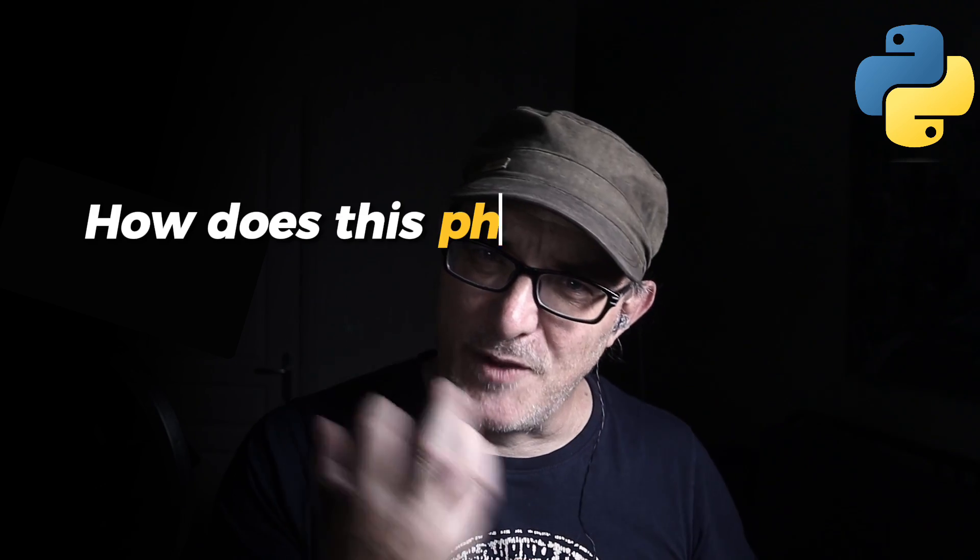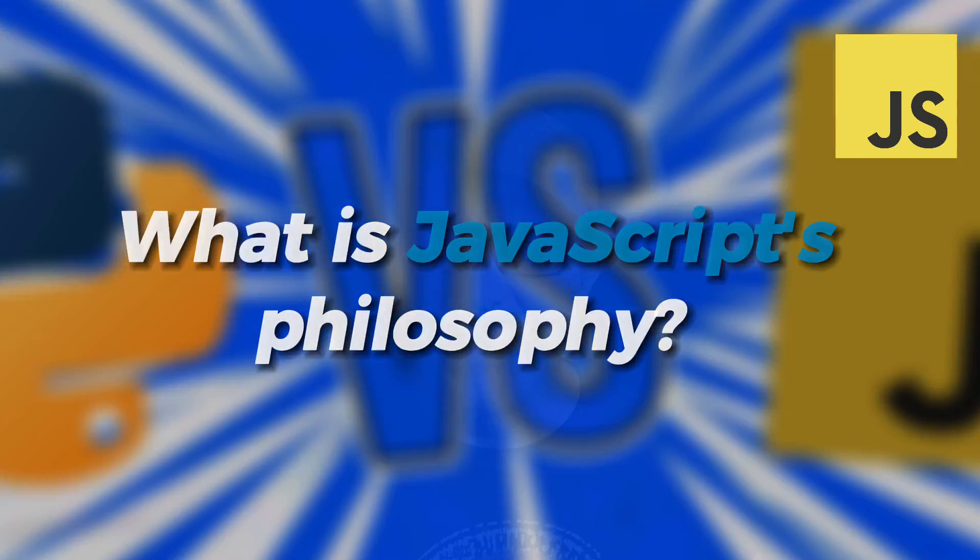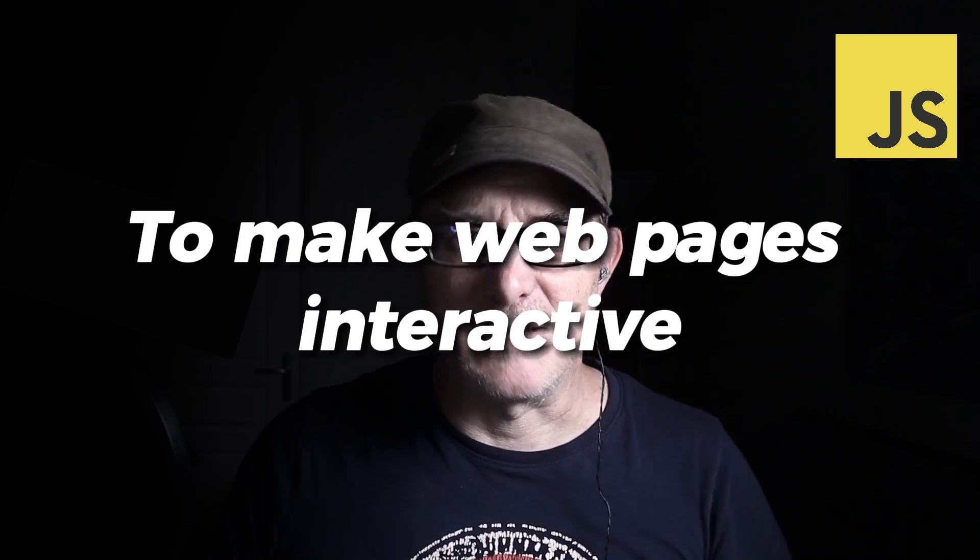But how does this philosophy translate into real-world applications? We'll explore that later. First, let's look at JavaScript's story. JavaScript's journey began in 1995. Brendan Eich designed it at Netscape. The goal was simple: to make web pages interactive. As the web matured, so did JavaScript's scope and capabilities.